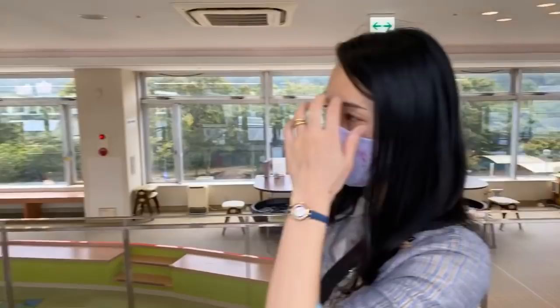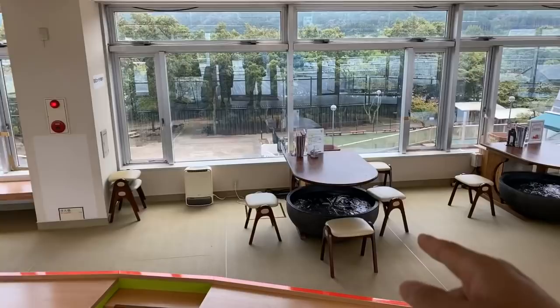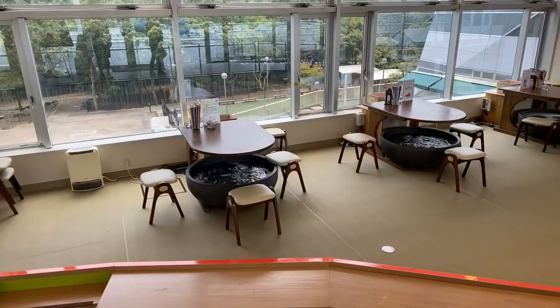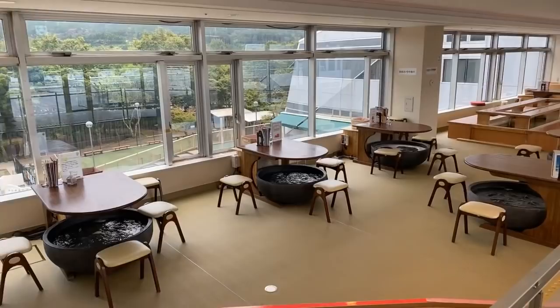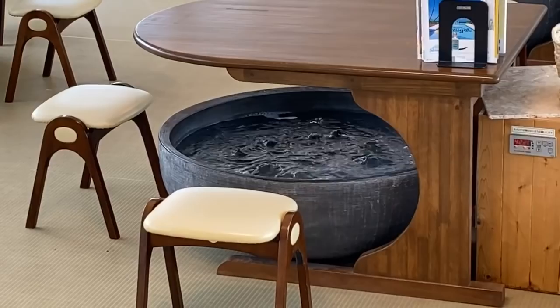Check this out - they have like a little library and kids area here, and you can sit here and wait in foot baths. This is so only in Japan. Look at these foot baths! There's a shop over here, a cafe where you can get a coffee or something, and just relax in a foot bath. Isn't that just the coolest thing? I've never seen this before - this is so Shizuoka.